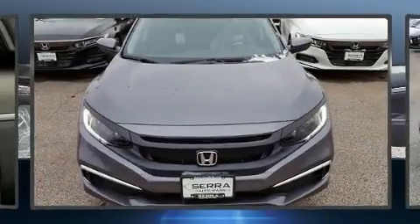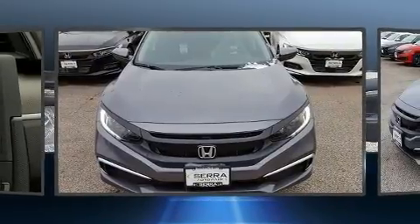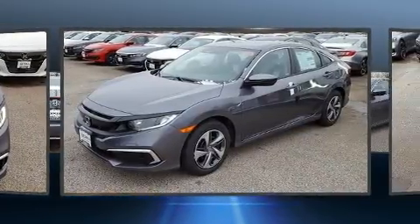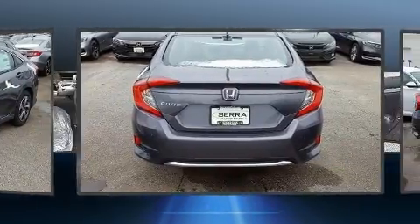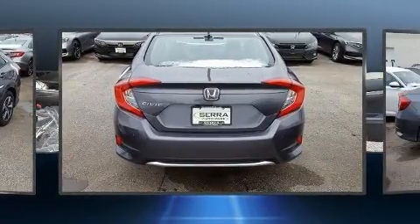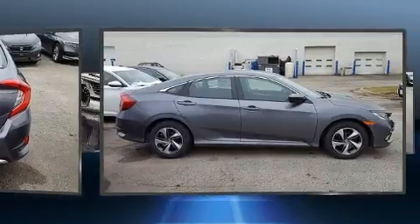Introducing the 2020 Honda Civic. This four-door, five-passenger sedan offers the features and options for which you've been searching. Smooth gear shifts are achieved thanks to the two-liter four-cylinder engine, and for added security, dynamic stability control supplements the drivetrain.